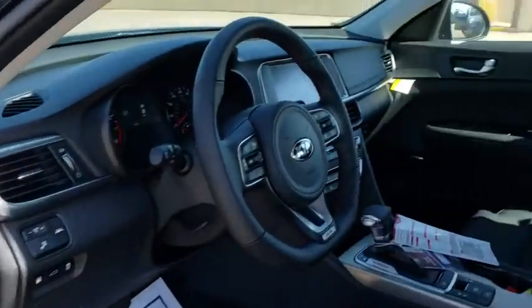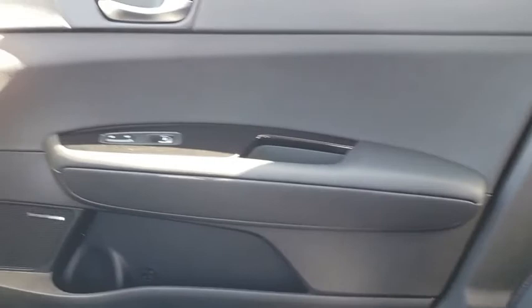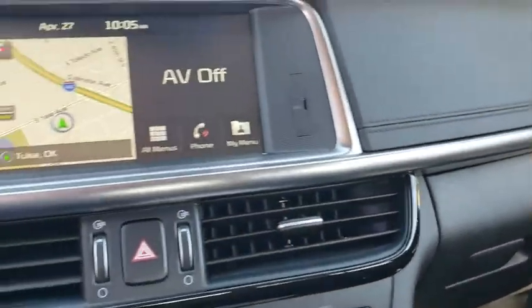Electronic stability control, trip computer, fog lights, rear window defroster, power windows, security system, heated front seat, remote keyless entry, brake assist, power moonroof, panic alarm.